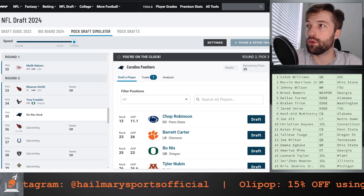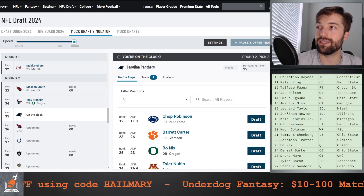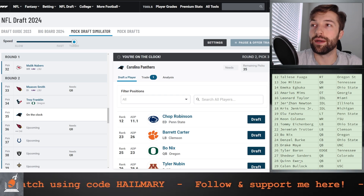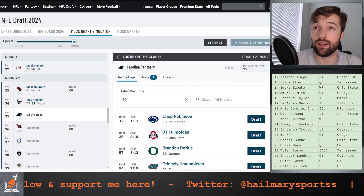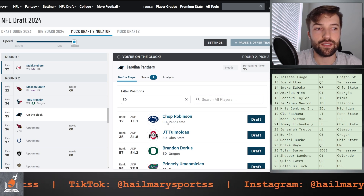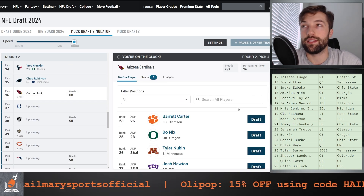Looking over who is still available in my top 32, we've cleared house up until the linebackers — Tommy Eichenberg, Jeremiah Trotter, Bo Nix, Denzel Burke — a quick run in my beginning of my 20s, as well as Tyler Barron and Quinn Ewers. At pick number 35, I'm in the mood for an edge rusher. Chop Robinson could be a really nice addition. Brian Burns might be gone, but they still need an edge number two. Chop Robinson is going to be the guy.